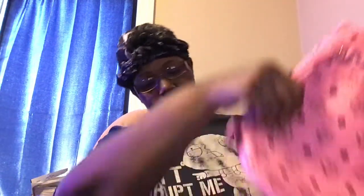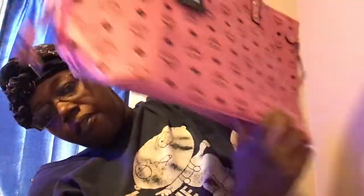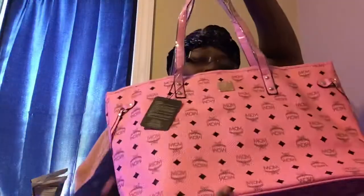I never knew what these things on the sides of the bag were for — some Louis Vuitton bags have these little things too. If you know what they're for, let me know in the comments. It's a cute detail but it's kind of flimsy and they could have done without it. If y'all want me to raffle this item off, let me know and I'll do a separate video on how much the raffle tickets will be and where to send them.